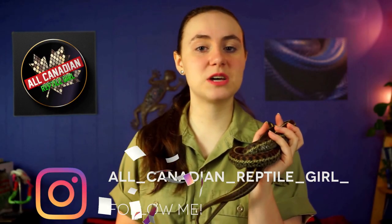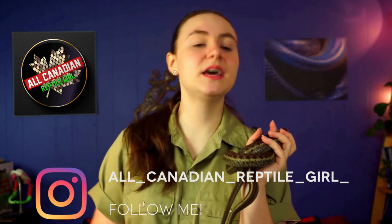Hi friends! Welcome to the All-Canadian Reptile Girl. I'm Annalise, and today we are going to be exploring all of the incredible methods that snakes use to move around. There's more to it than you might think. So, let's go!